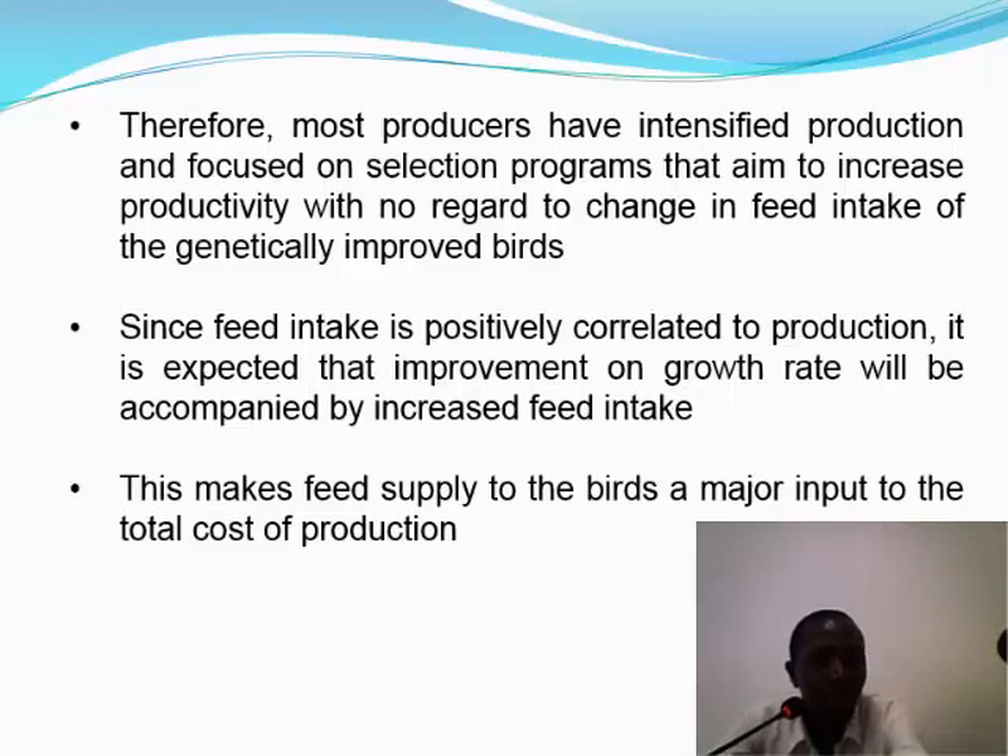Therefore, most producers have tried to intensify production and focused on selection programs that aim at increasing productivity. We have not made any deliberate decisions to improve feed intake or feed utilization characteristics of these birds at the genetic level. Feed intake has a positive correlation to production — an animal that takes in more tends to grow more and produce more. It is therefore expected that improvement in growth rate will be accompanied by increased feed intake. But truly, is this what we really want, given that feeding constitutes a major cost component of a production system?